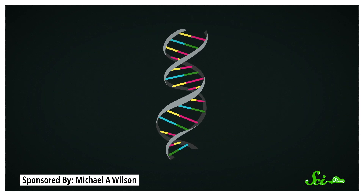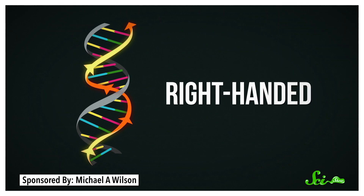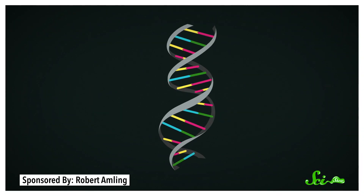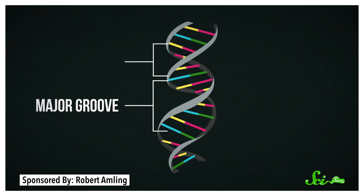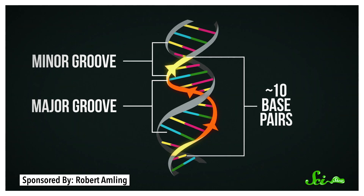Specifically, the B-DNA double helix is right-handed, meaning it twists from lower left to upper right — that actually has nothing to do with hands, of course, but here we are. The two strands are also unevenly spaced, such that there are two different sized gaps between them: a major groove and a minor groove. And there are just over ten base pairs in a 360-degree turn.